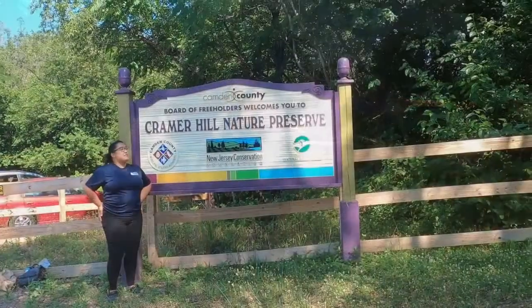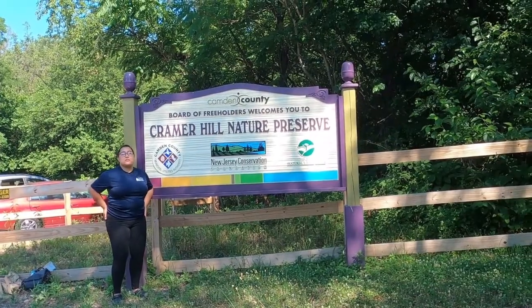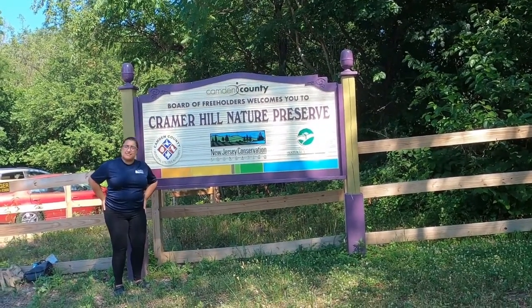I love adventuring through nature in Camden and the green spaces that surround us. Sometimes I'm actually surprised by the stuff that's actually available to us. So today we'll be touring the Kramer Hill Nature Preserve.